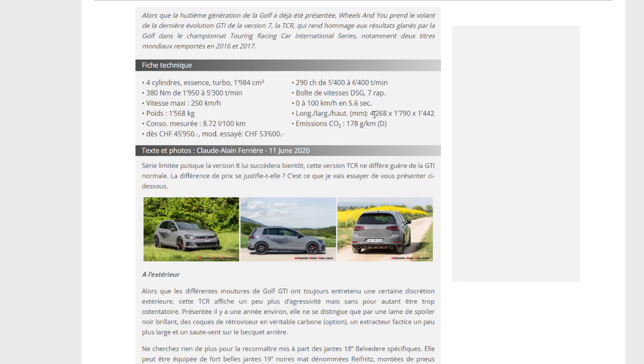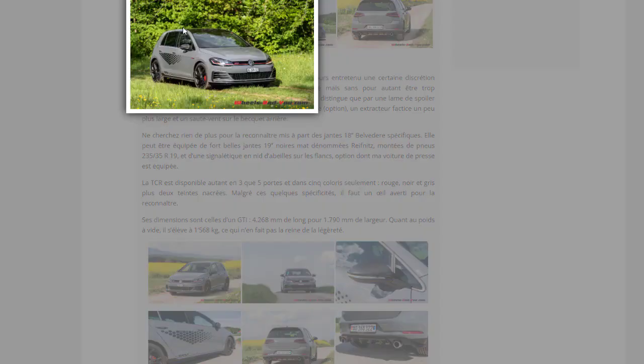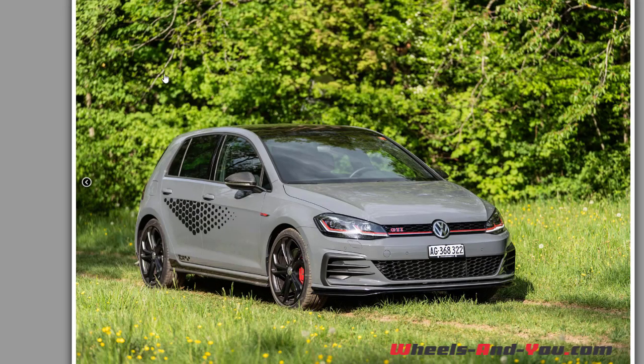Dimensions : longueur 4,268 m, largeur 1,79 m, hauteur 1,44 m. Elle peut être équipée de jantes 19 pouces noires mat, ce qui est bien mis en valeur ici.